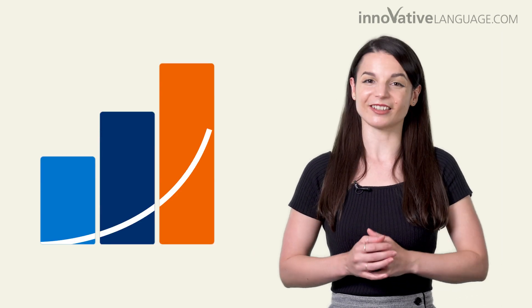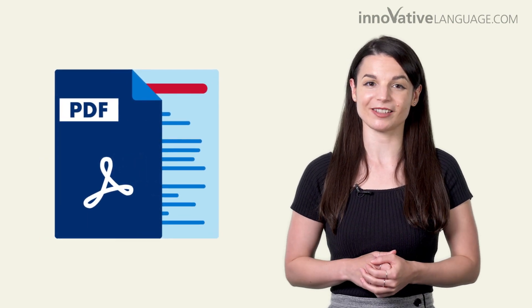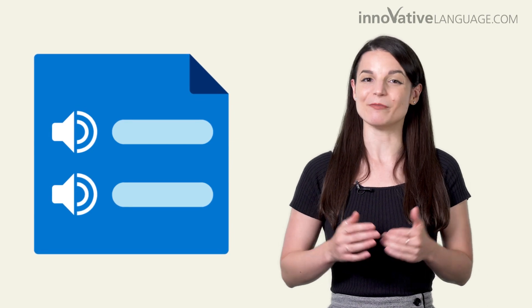We'll guide you from lesson 1 to 2 to 3 until the end. You also get powerful study tools like printable lesson notes with in-depth grammar explanations, transcripts so you can follow along and boost your reading and listening skills, voice recording tools so you can practice speaking, and the dialogue tool — our secret weapon for mastering conversations in minutes.